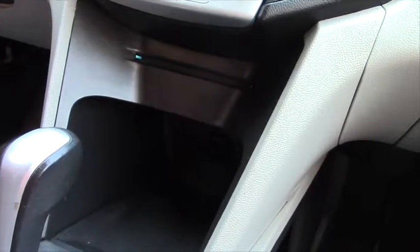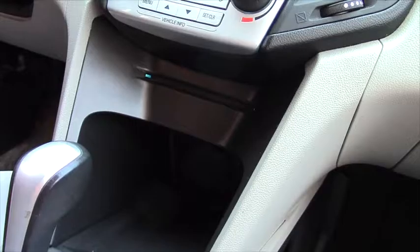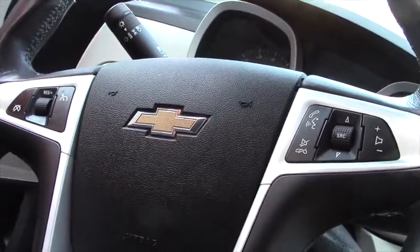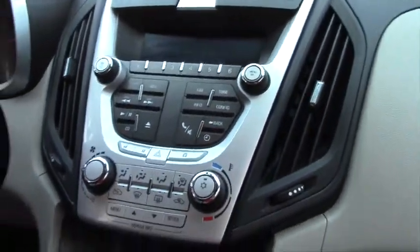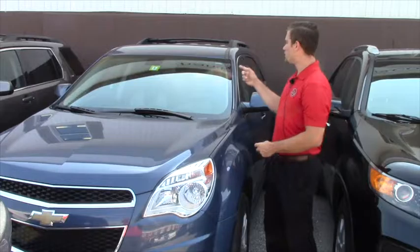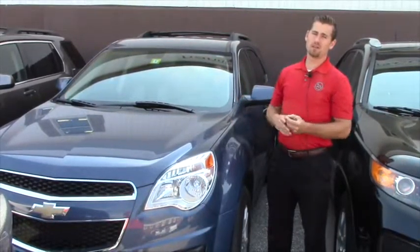Your CD ejection and insertion will be right in this little cubby here. With this vehicle you do get voice activation, Bluetooth — the whole nine yards — radio controls on your steering wheel on the right side, and cruise control on your left side.